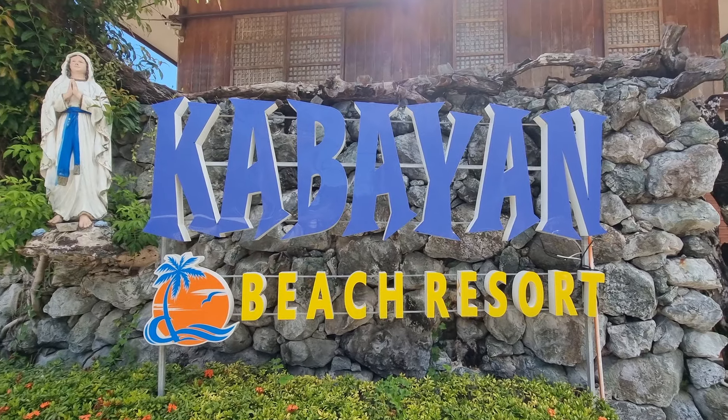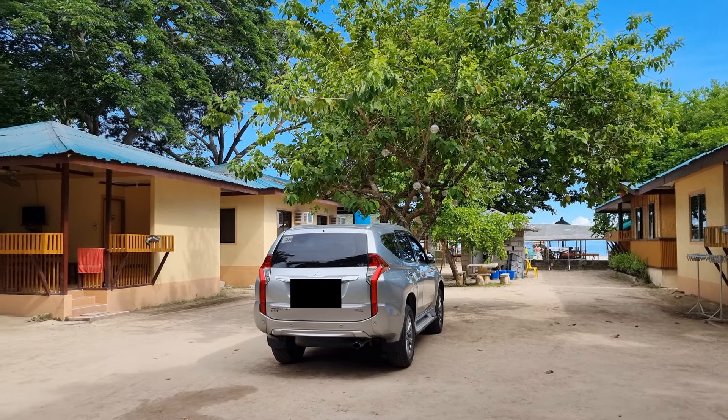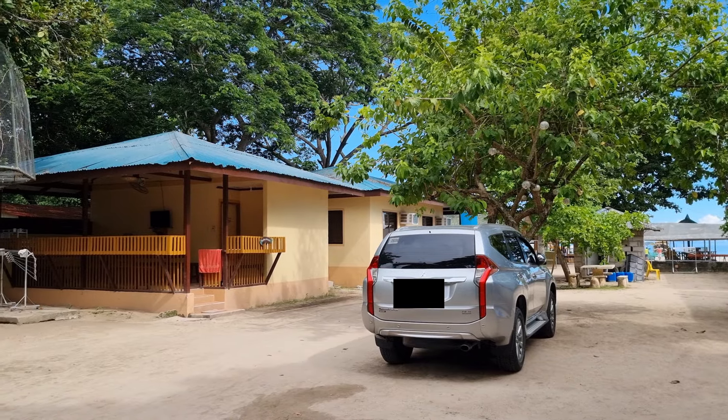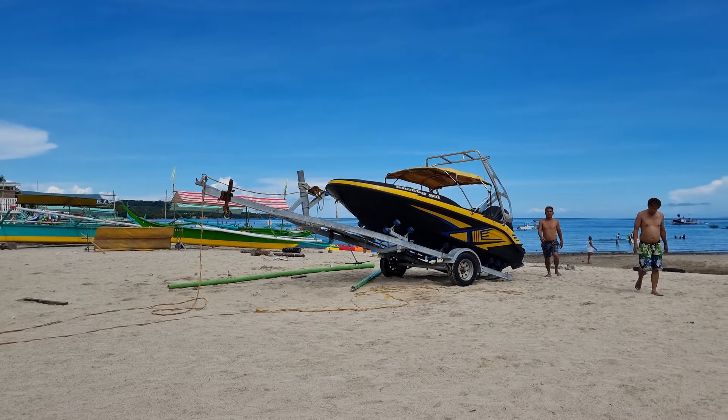Cabayan Beach Resort is the oldest beach resort in Laiya. Opened in 1996, they are the pioneers in beach resort business in Laiya, even before all those five-star beach resorts sprung up in the area.